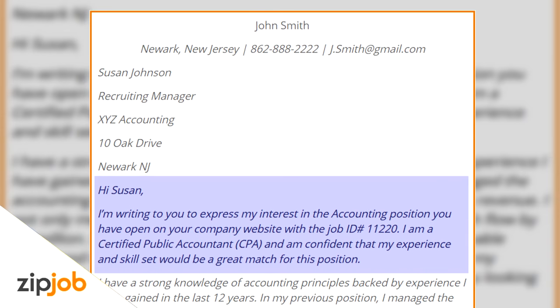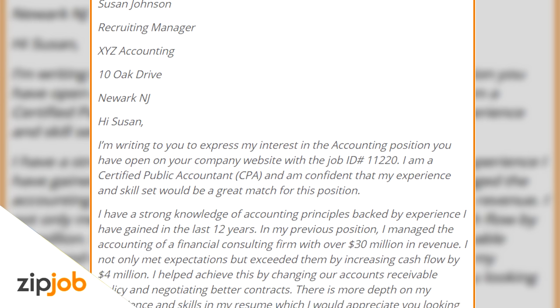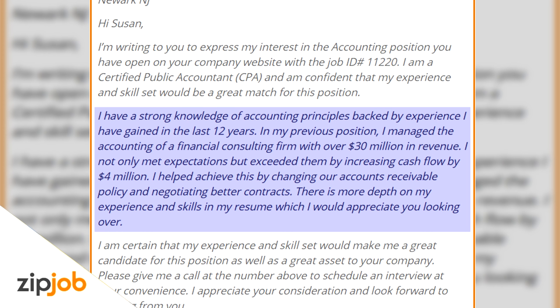Here's an example: 'Hi Susan, I'm writing to express my interest in the accounting position you have opened on your company website with the job ID 11220. I'm a certified public accountant and confident that my experience and skill set would be a great match for this position. I have a strong knowledge of accounting principles backed by 12 years of experience. In my previous position, I managed the accounting of a financial consulting firm with over $30 million in revenue. I not only met expectations, but exceeded them by increasing cash flow by $4 million. I helped achieve this by changing our accounts receivable policy and negotiating better contracts.'